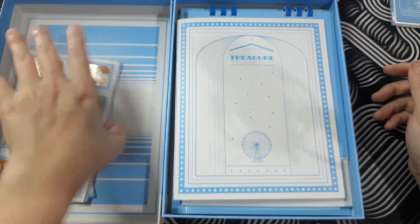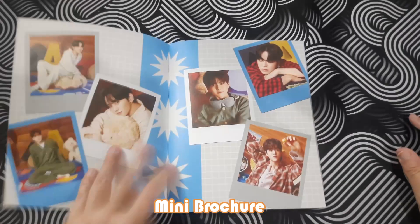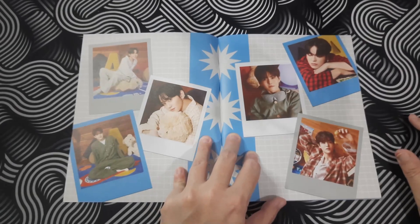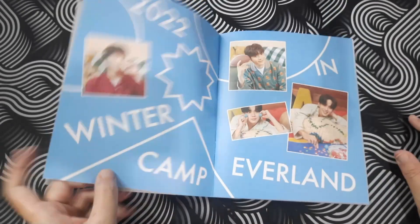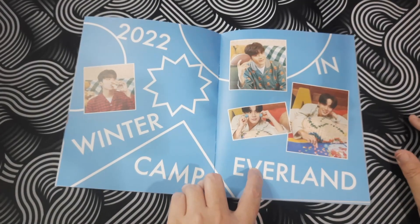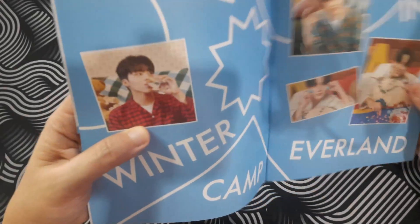I don't know how to put it back so let me just set it there. What is this? I think they call it a mini brochure or something. Oh my god, look at them — this is a high quality picture! Seriously, I love the color. 'Winter Camp in Everland 2022.' Oh yes, Junghwan! Drink your water, guys — water is important.